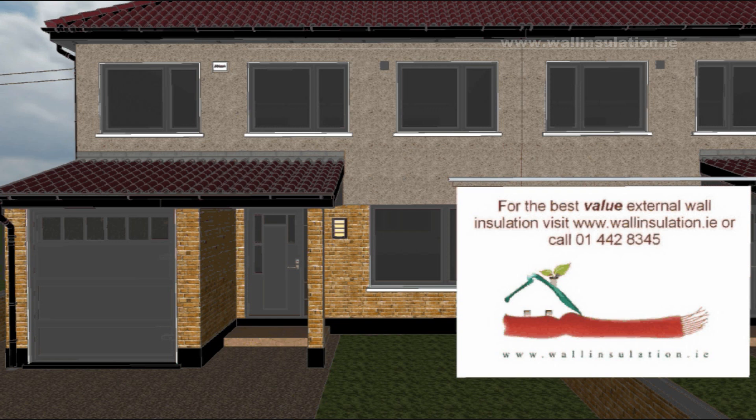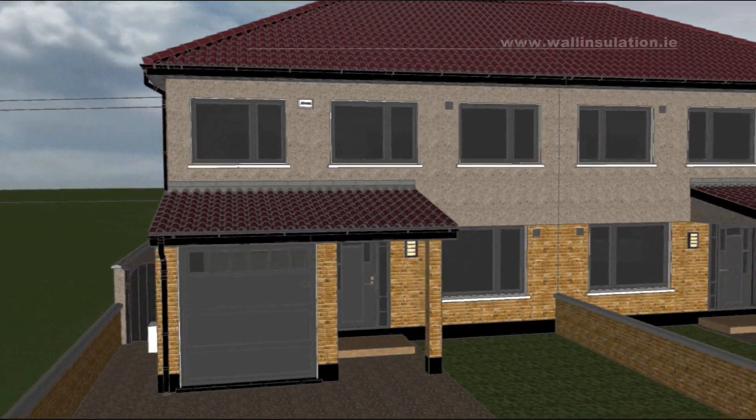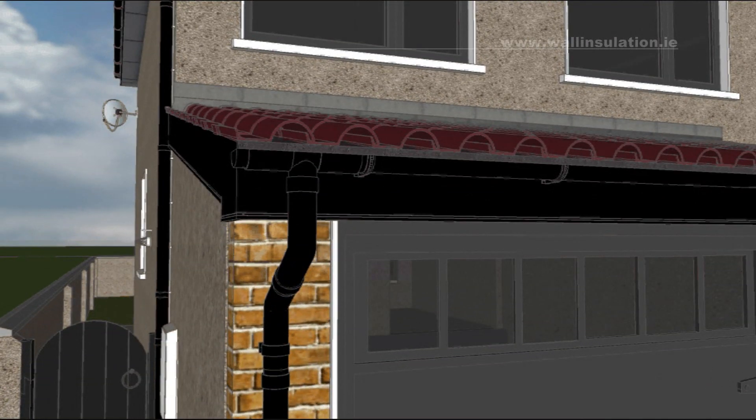When carried out properly, it will significantly reduce or eliminate altogether all the thermal bridging from your walls. The house you see comprises most likely all of the most common features that affect installation of external wall insulation systems. It has a front extension with sloped roof. The roof finishes flush with the existing wall at the side. You can see that there is no overhang here.